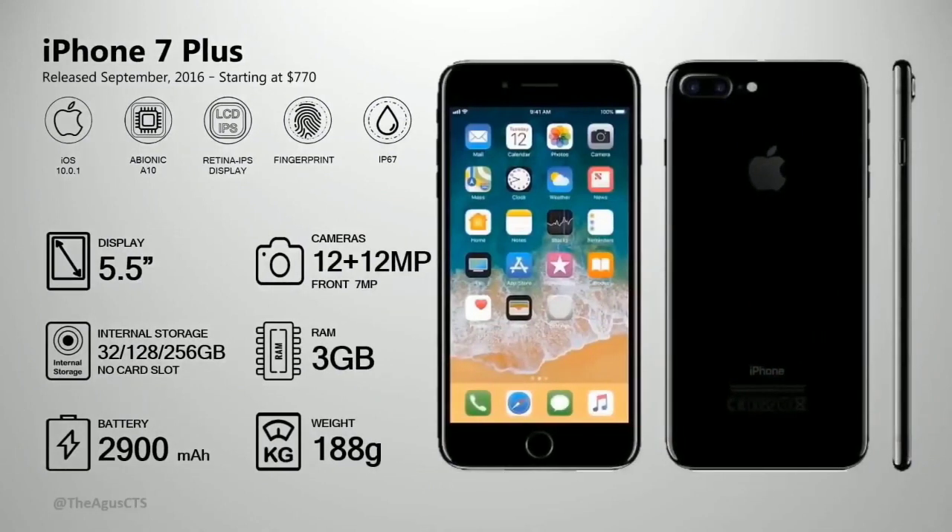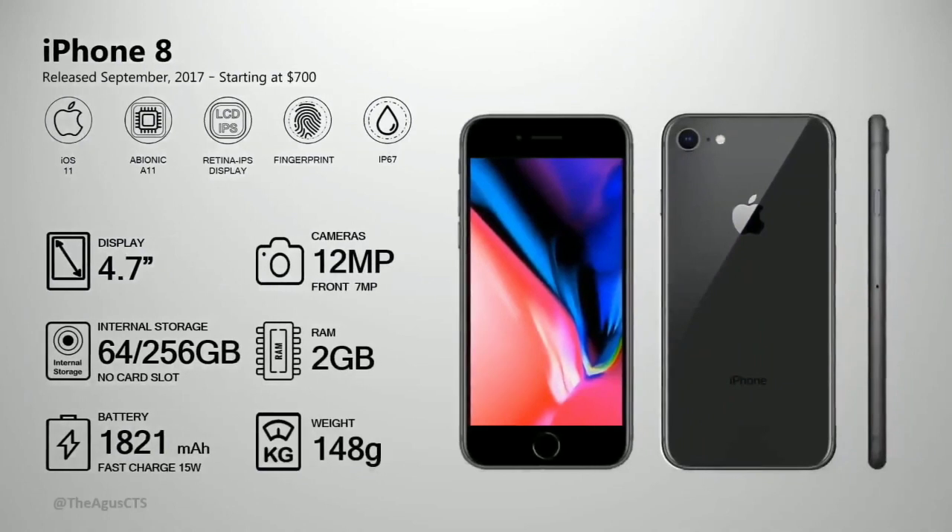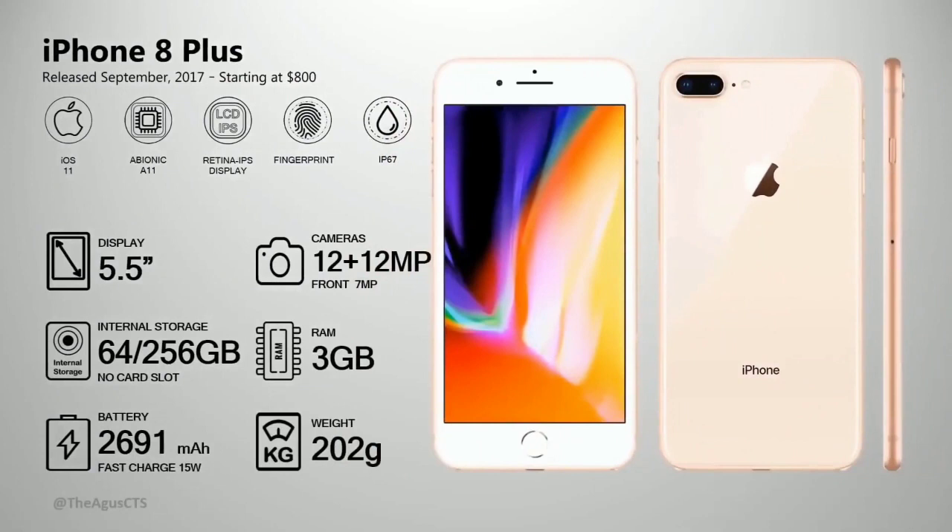The iPhone 7 Plus is $700, about 70 million in local currency, with a 12 megapixel camera and IP67 water resistance. The iPhone 8 has 3 gig RAM, 12 megapixel camera, fingerprint sensor, wireless charging, IP67 water resistance, and is priced at $800 — about 80 million.